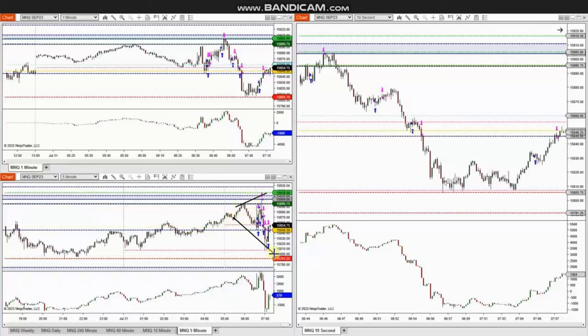Looking at the macro chart, we see that the price is in a sideways range that is expanding. Using a structural chart, this uptrend channel shows that any time there was a pullback and buyers came back, it was taken.